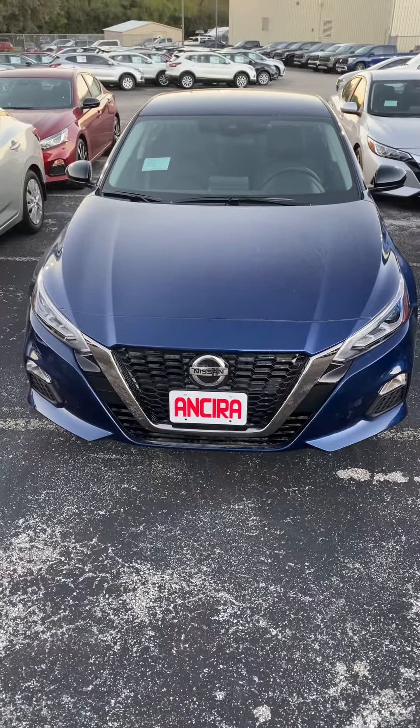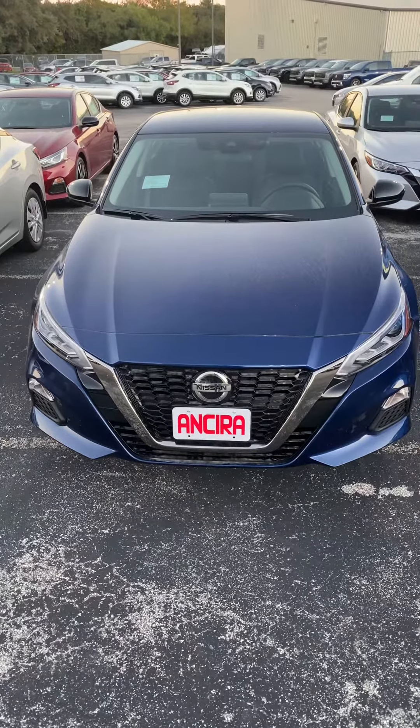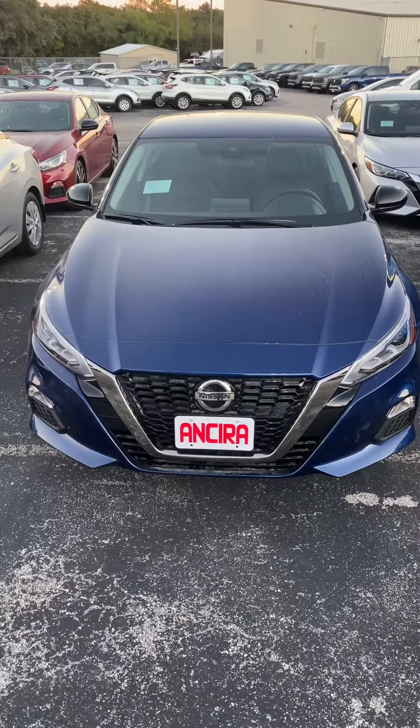Good afternoon, Raquel. This is Manuel at Insira Nissan, and this is the 2020 Nissan Altima SR.